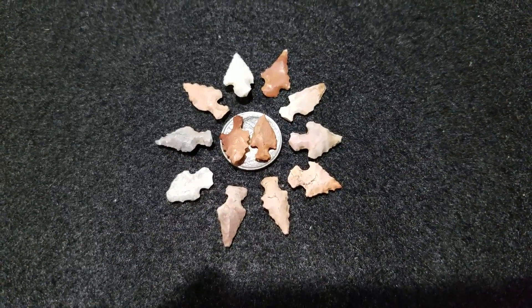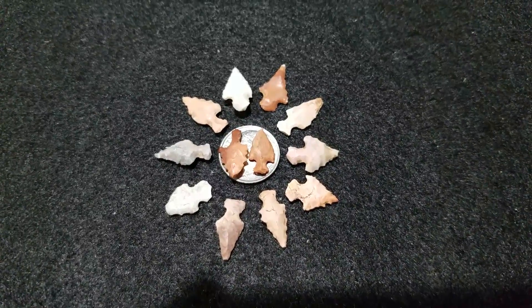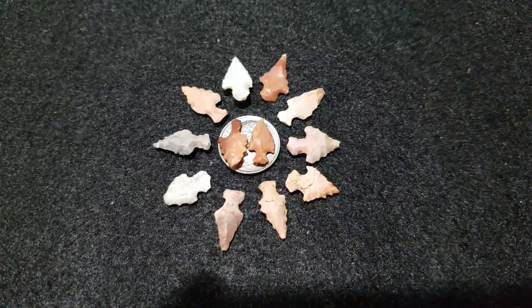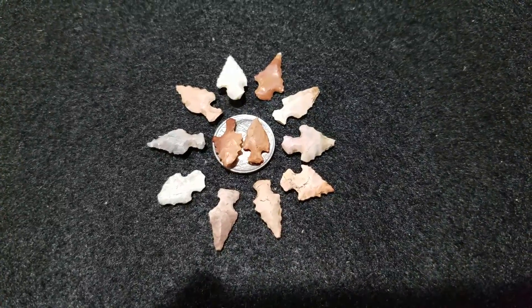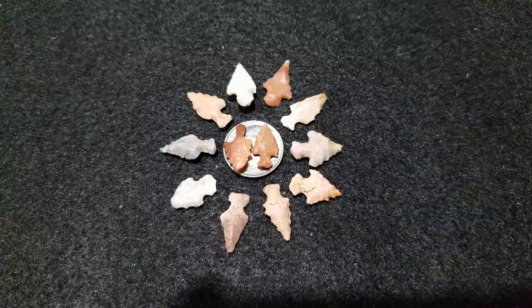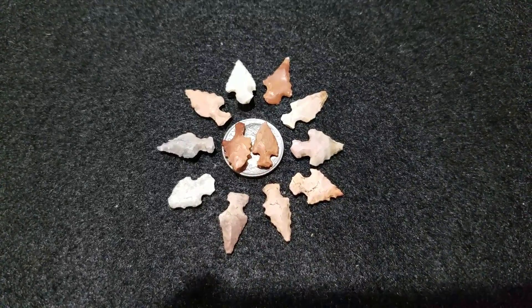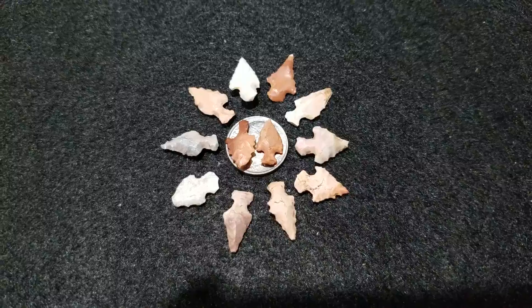...emerging Mississippian site along with a ton of pottery and real well-preserved bones. I dug that site for probably three or four years, and then the landowner died and kind of lost touch with the place, you know how that goes.